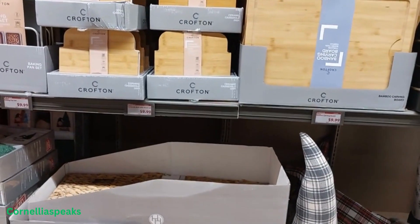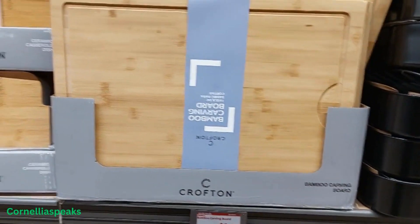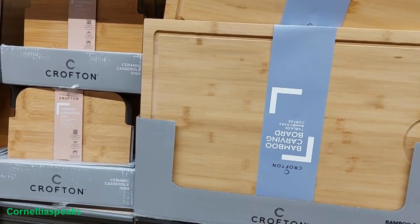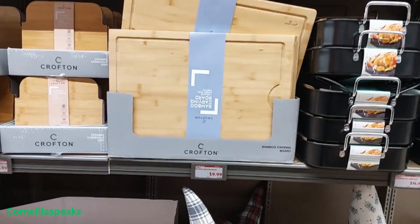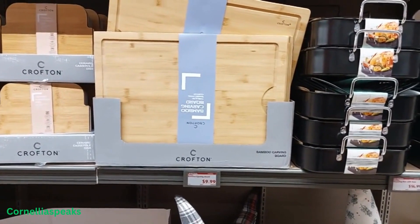So as you know, last week was baking, and this week I'm seeing a similar theme — still a little bit of baking, maybe for the holidays. Because I see this bamboo carving board that you could put your turkey on for $9.99.